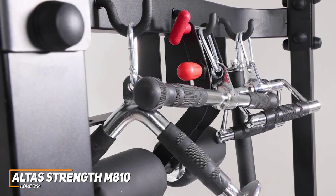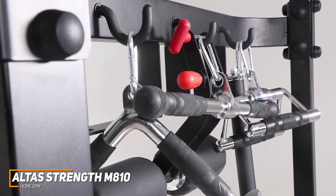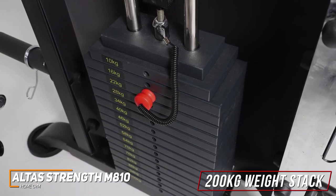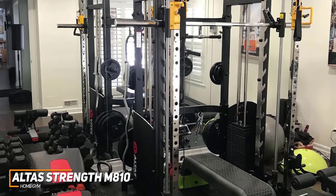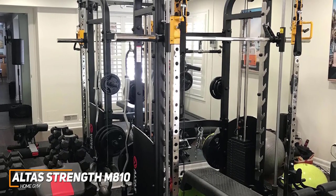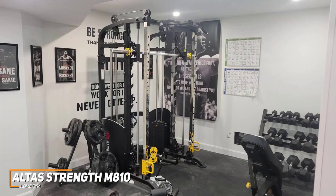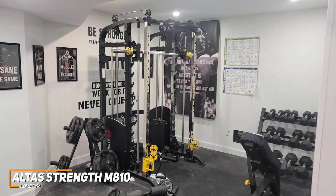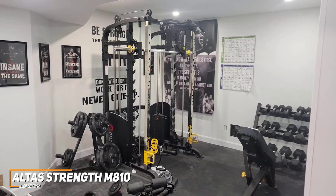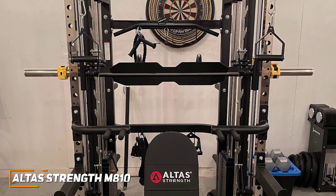It comes with a Smith machine to safely perform compound lifts, linear bearings for smoother lifting, and a cable-routed pulley system to target just about every muscle group for high-end results. It has a 200-kilogram weight stack and a leg press machine with a dual-function leg developer. It also comes with several useful accessories including a long lat pull bar, long and short safety bars, adjustable butterfly handles, a dip attachment, a leg press attachment, a squat attachment, and more. Though it doesn't come with free weights or a bench, the Atlas Strength M810 is an excellent choice for serious bodybuilders, powerlifters, or anyone who can afford a premium strength training machine.